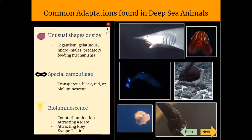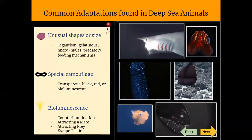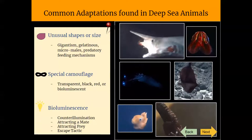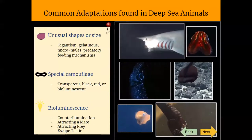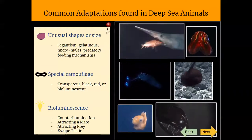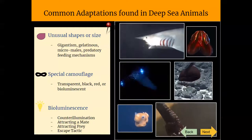Deep sea creatures have evolved some fascinating adaptations to life in the deep. These include unusual shapes or sizes, and some of them even have specialized camouflage and bioluminescence to navigate the deep ocean environment. Many are bizarre and shockingly unusual, as you can see on the right.